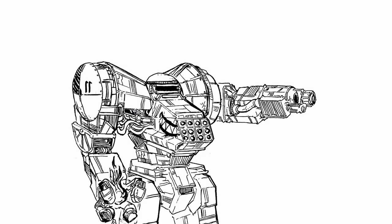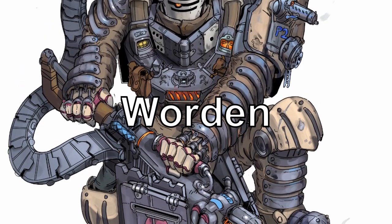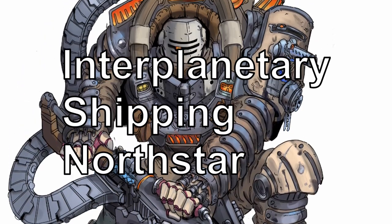Hello viewers and welcome to another episode of Mechanics Brewery, where I review the various homebrew mechs created by the Lancer fandom. In this field guide to Sultan's Special: Worden, from IPS North Star, by Kytaev.